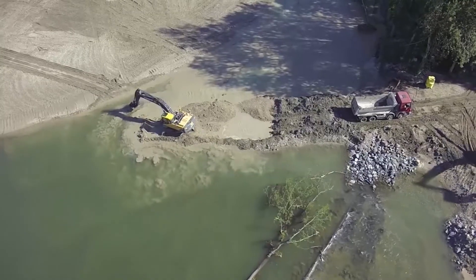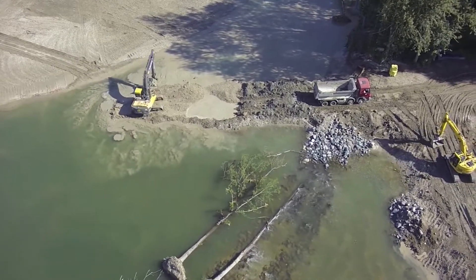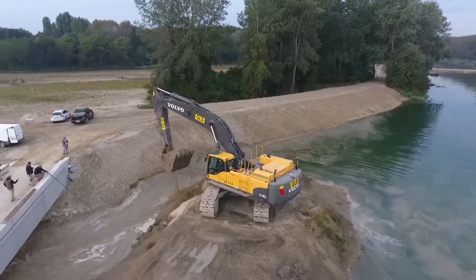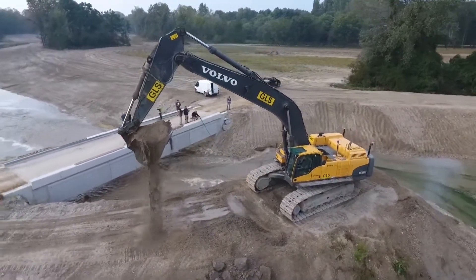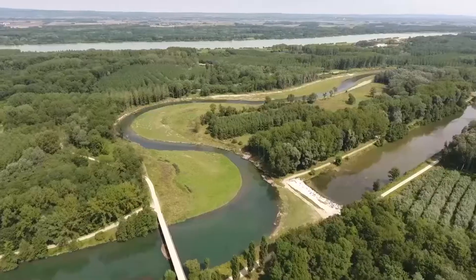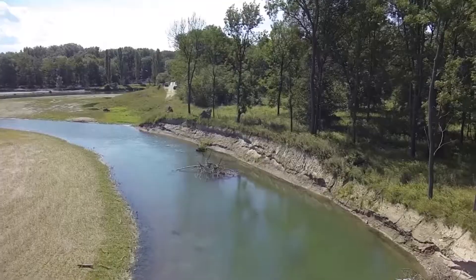Three phases of construction were built and flooded one after the other. They quickly developed all on their own, and wetland plants soon made themselves at home in the newly created areas.